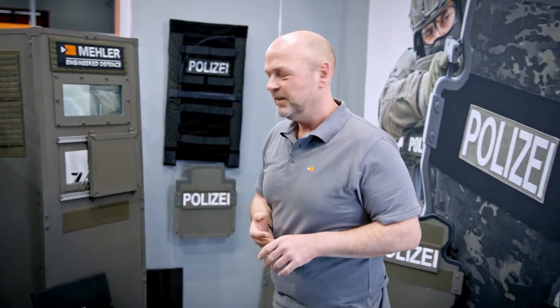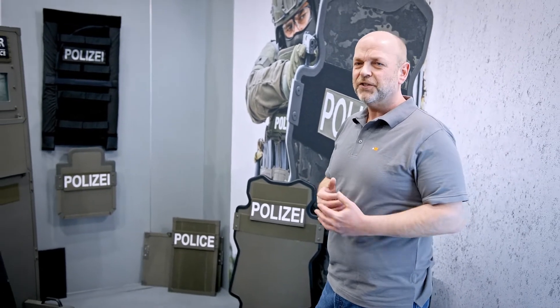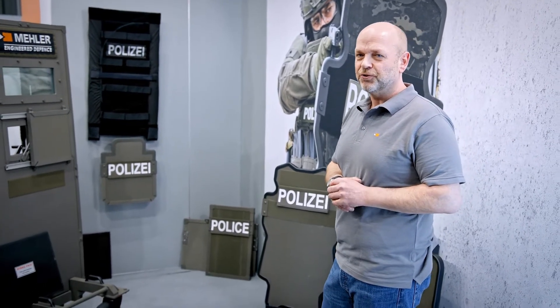Today we want to show you something in regards to our shields and we want to present some of what we have in our portfolio. When we take a look here, you'll see some small shields, some big shields. It just depends on what you need in your action.